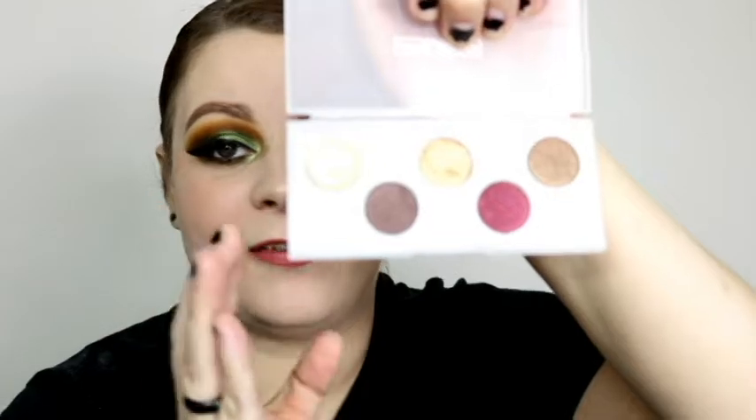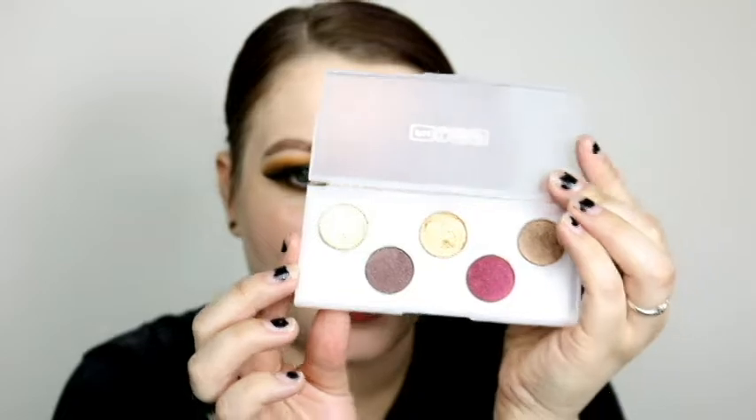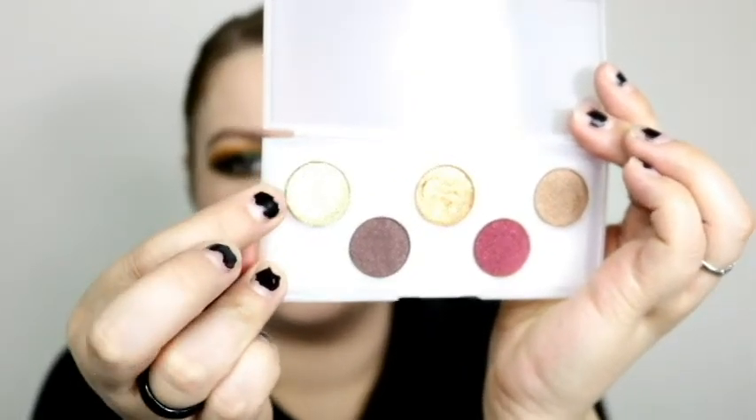Next is a newer addition: the Pat McGrath Labs Eye Ecstasy Sublime palette. I hate the packaging, but the shades are very fall — you could rock them around Christmas too, but it's fall to me. It has that burgundy-red, deeper darker brown shades, and a goldy bronze. My all-time favorite shade in this is the one called Sinful. I want to play with this more — there's a little hint at a review coming.